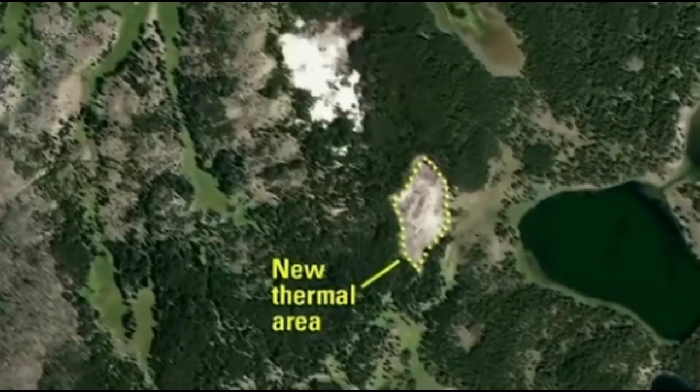It looks like this new thermal hotspot near Tern Lake in Yellowstone is growing in size. This is a region that was first picked up back in 2017, and it looks like the area which you see here that they have outlined has definitely grown in size since the initial find in images. This is said to be kind of out in the backcountry of Yellowstone.